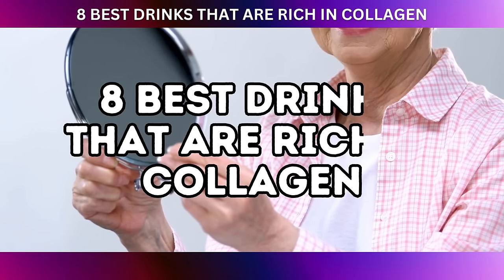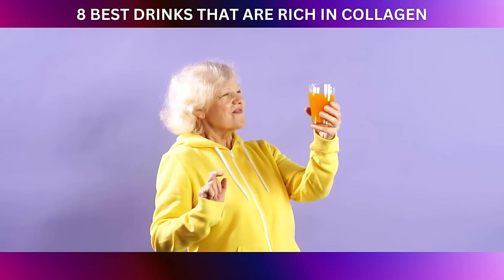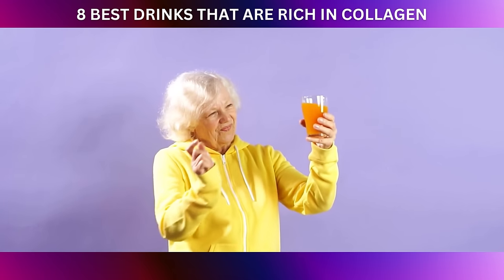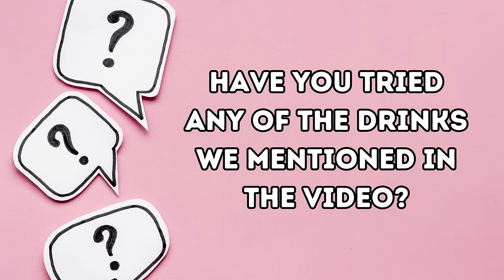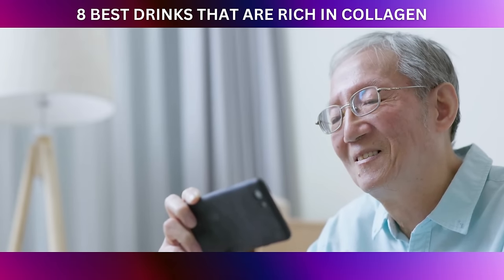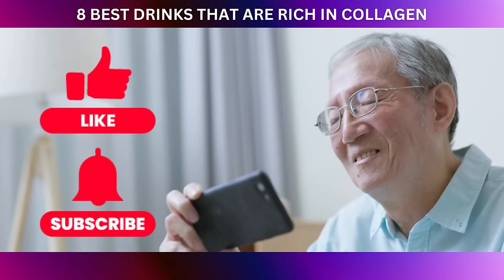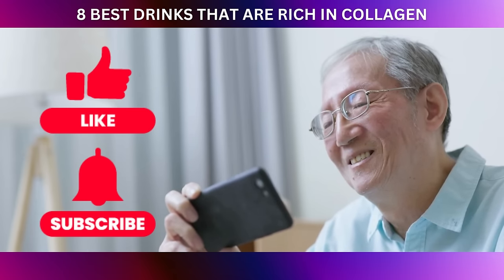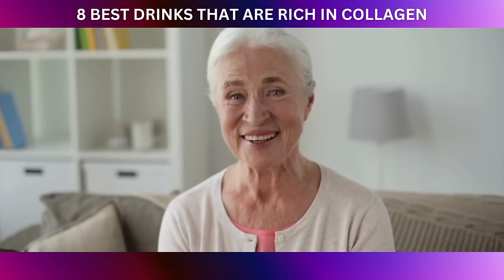And there you have it — the eight best drinks that are rich in collagen. We've explored a delightful array of drinks that are not only rich in collagen, but also offer a bounty of nutrients to support your skin's health and radiance. We want to hear from you — have you tried any of the drinks we mentioned in the video? Let us know in the comments below. If you found this information helpful and enjoyable, please show your appreciation by giving this video a thumbs up and subscribing to our channel. Don't forget to click the notification bell so you never miss out on our latest content on natural remedies and wellness. Thanks for joining us — have a healthy and happy day!